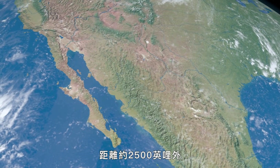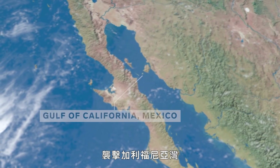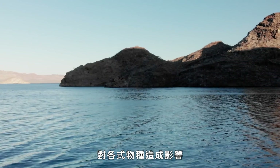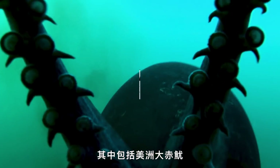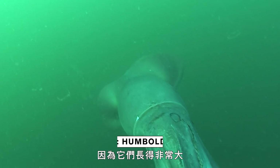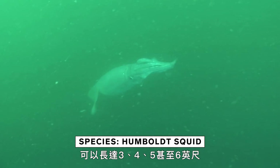About 2,500 miles away, a series of marine heatwaves swept through the Gulf of California, warming the surface temperature of the water and impacting various species, including the Humboldt squid. Humboldt squid are also known as jumbo squid because they grow so large — they can be 3, 4, 5, even 6 feet in length.